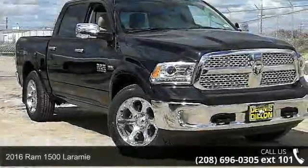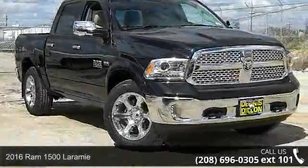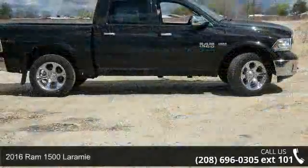Presenting the 2016 RAM 1500 Laramie. This may be the set of wheels you've been looking for.